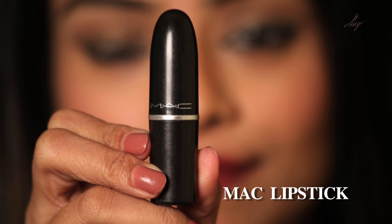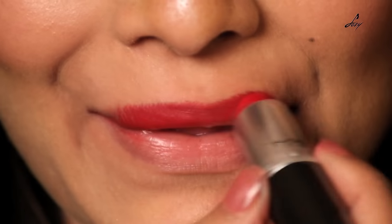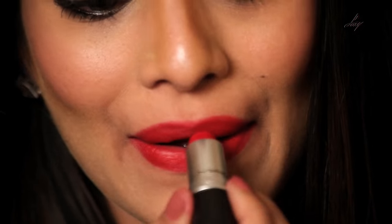My last lip color is my very favorite — this is the MAC Ruby Boo. I would recommend every girl to buy this lip color because it's red, and red is a must in your makeup kit. I'm going to show you this one now.